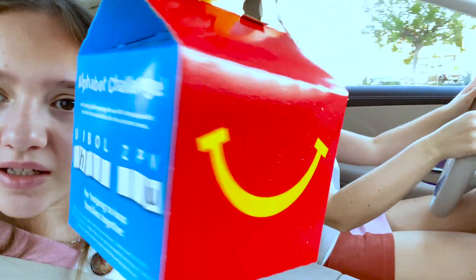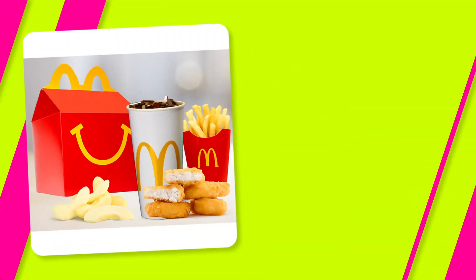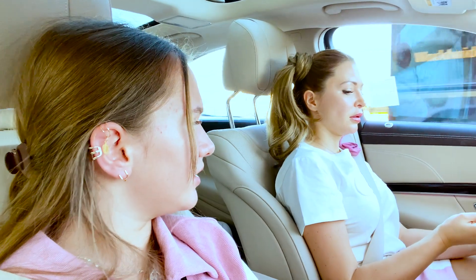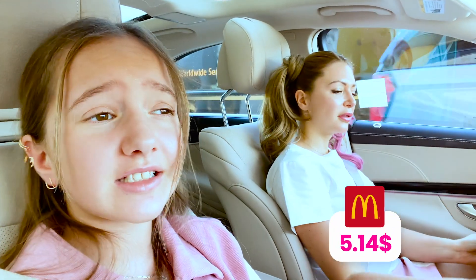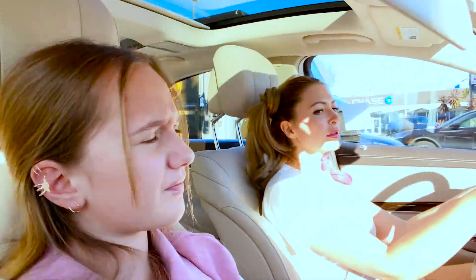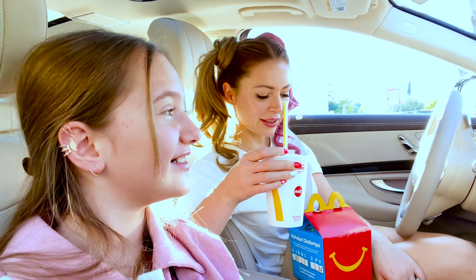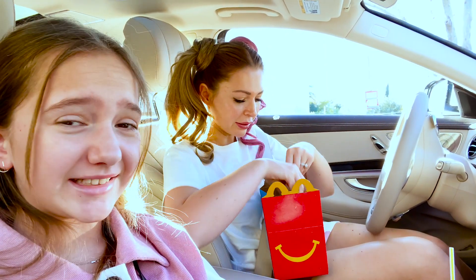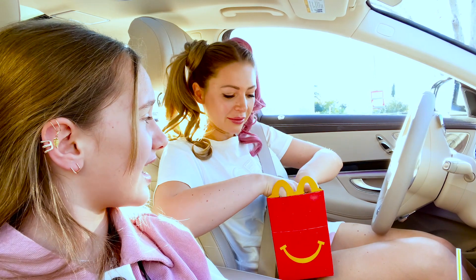We got our Happy Meal right here. It was $5.14 — that's 14 cents more than Chick-fil-A but still almost the same price. We have a Sprite, the same size as Chick-fil-A. What do we have in this Happy Meal? I like this name — Happy Meal. It needs to be happy, yeah, everything about it should be happy.